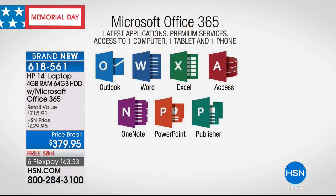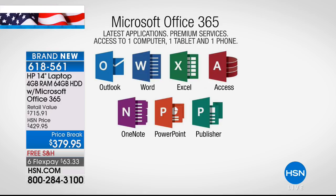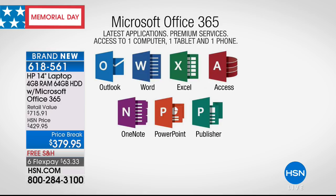Let's start with Microsoft Office software — the number one software suite in the world. We're including a full year of Microsoft Office 365. It's the latest applications: Microsoft Outlook, Word, Excel, Access, OneNote, PowerPoint, Publisher — full latest versions of all of those. And it's not just for your computer. It's for three devices: your computer, your tablet, and your phone.